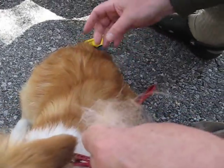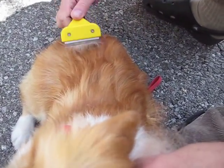I'm saving all her fur too. Someday I can make another corgi — I'll make a plush corgi.